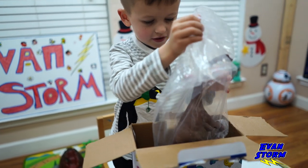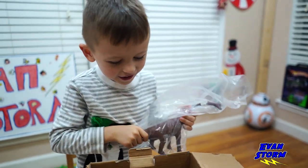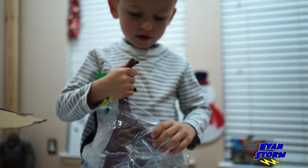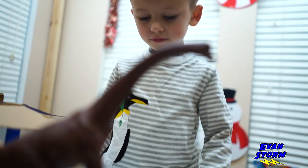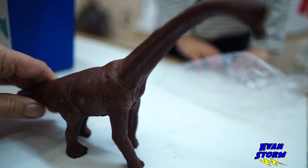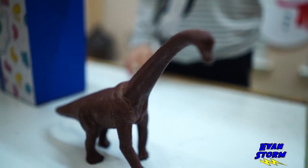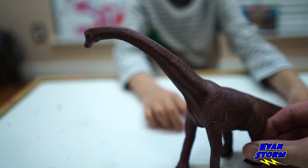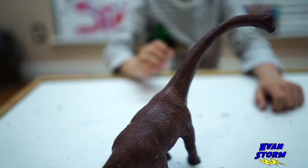What's in there buddy? Oh Evan, it's a dinosaur. What kind of dinosaur is this? A Brachiosaurus. That's a Brachiosaurus, that's right. The name Brachiosaurus means arm lizard. Wow, that's pretty cool.